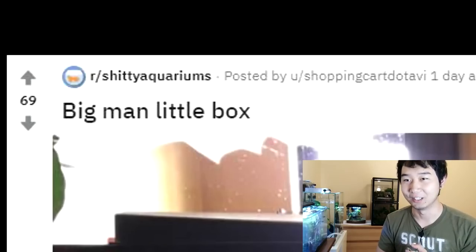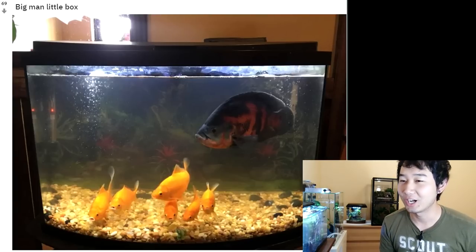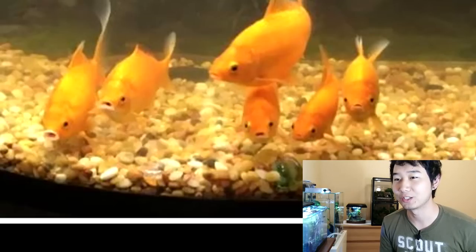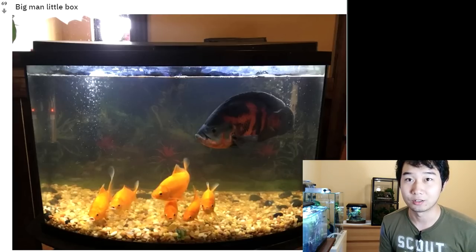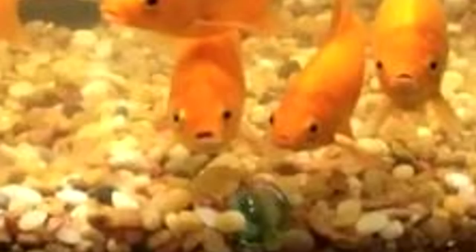Big man, little box. You've got a giant Oscar, full grown almost, and then you've got like six little goldfish that are too big for the Oscar to eat, but probably not too big to maim. And they're all just begging for their lives — they actually know that this Oscar is going to destroy them. Oh my gosh. Let us out! Gulp, gulp. I don't know what fish say. Pretty horrible.